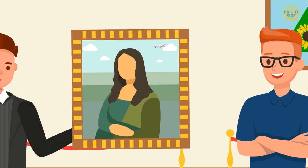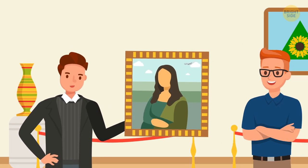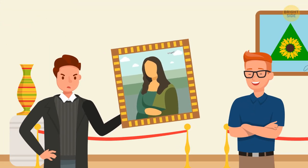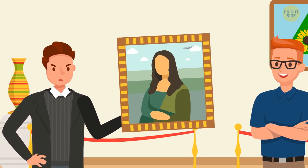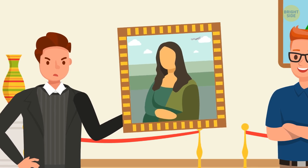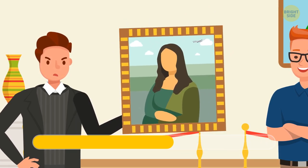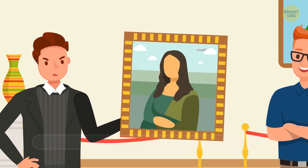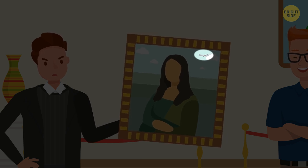An art exhibition owner has sold a painting to a private collector, saying it was a work of an unknown 18th century artist. But the next day, the disgruntled buyer returned the picture and demanded his money back. Can you tell why? Well, there shouldn't be an airplane in the painting if it was genuinely from the 18th century.